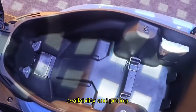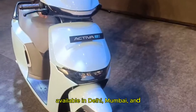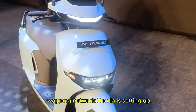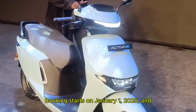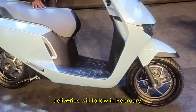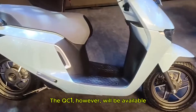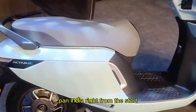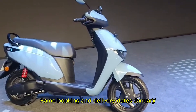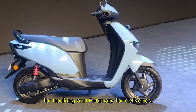Now let's discuss availability and pricing. The Activa E will initially be available in Delhi, Mumbai and Bangalore because of the battery swapping network Honda is setting up. Bookings start on January 1, 2025, and deliveries will follow in February. The QC1, however, will be available pan-India right from the start since it uses conventional charging — same booking and delivery dates: January for booking and February for deliveries.